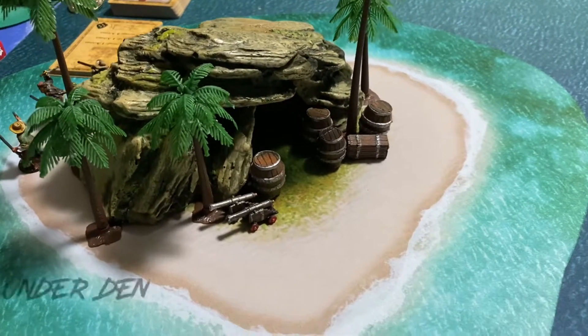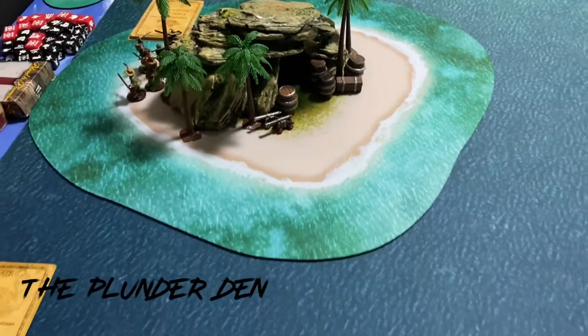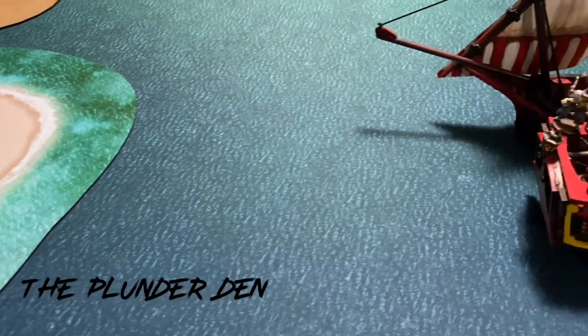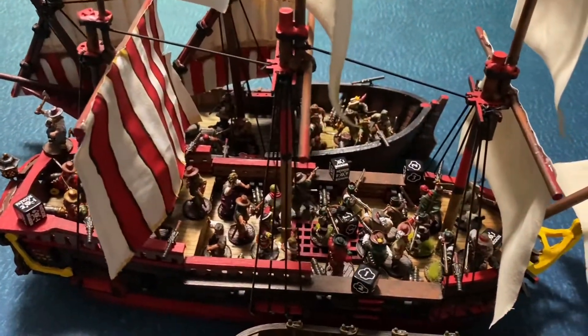Hello everyone, welcome back to the Plunder Den, and our midway battle report between John Morris and Juan Corso. So let's see what happened. Remember, this is a 300-point match. We were playing the take-and-hold scenario, but we're playing the ship battle scenario.